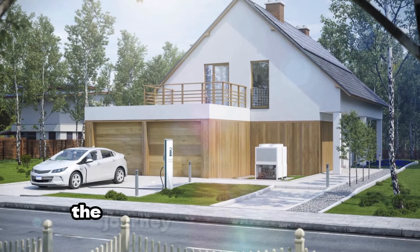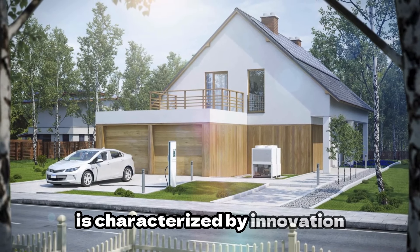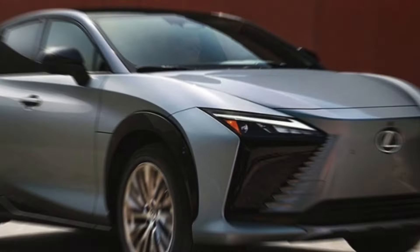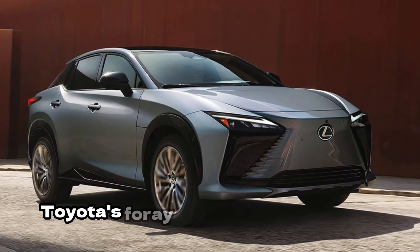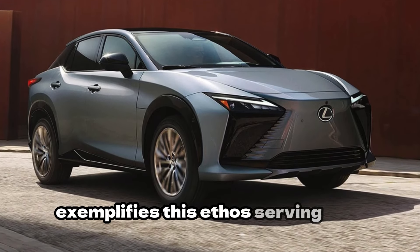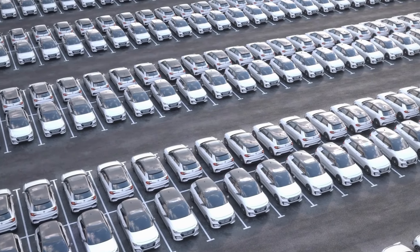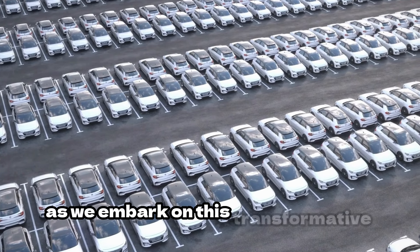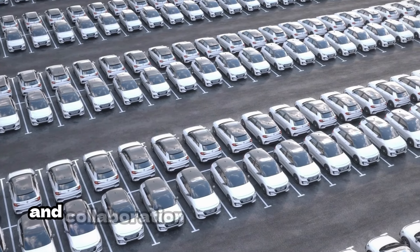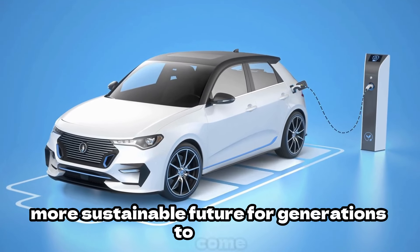In essence, the journey towards sustainable transportation is characterised by innovation, perseverance, and a relentless pursuit of progress. Toyota's foray into ammonia-powered engines exemplifies this ethos, serving as a beacon of hope in an era defined by environmental challenges. As we embark on this transformative journey, let us embrace the spirit of innovation and collaboration, forging a path towards a greener, more sustainable future for generations to come.